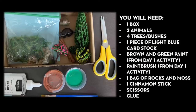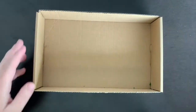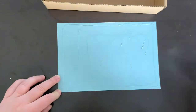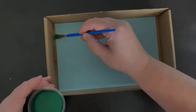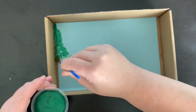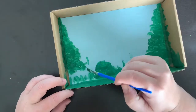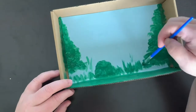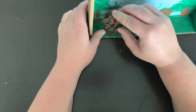Cut the lid off your box and glue the light blue piece of cardstock to the bottom of your box — this is the sky. Using the brown and green paint and paintbrushes from the camouflage activity, paint bushes, trees, and grass on the inside of the box. Let it completely dry.